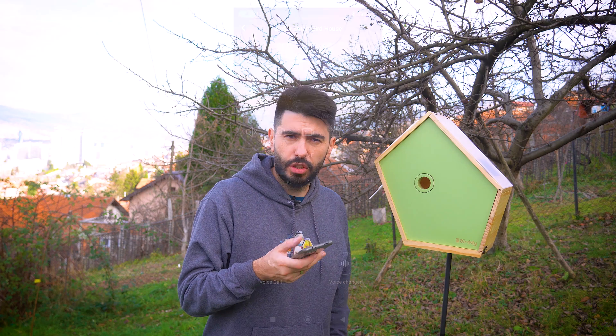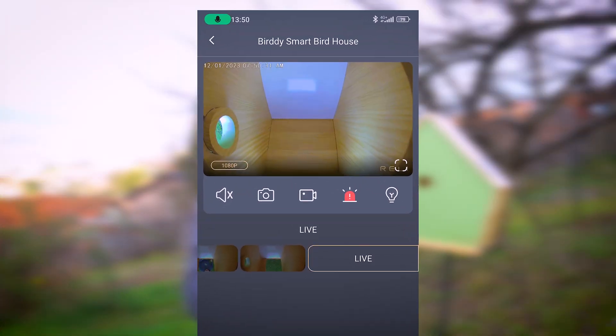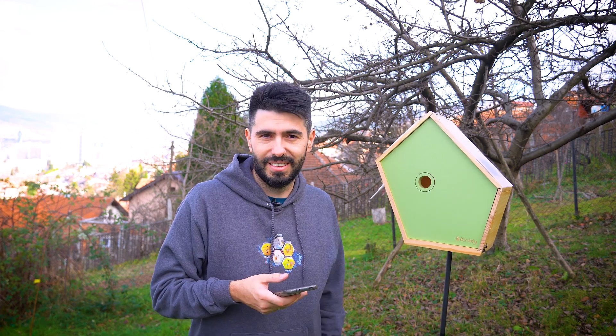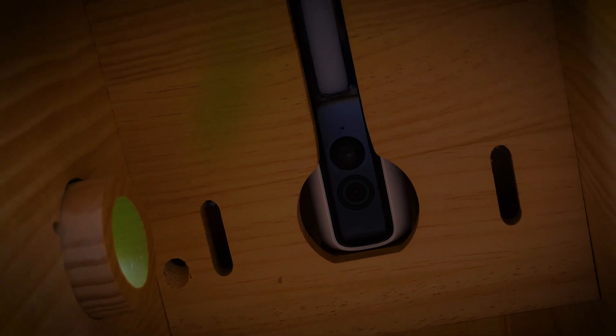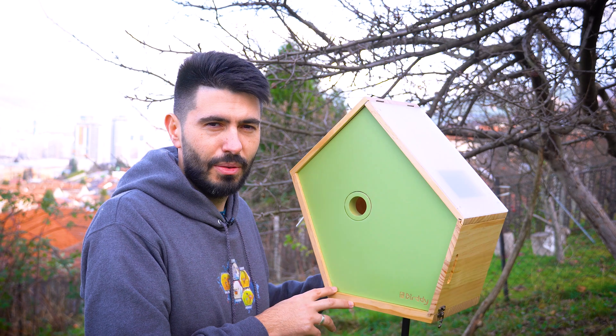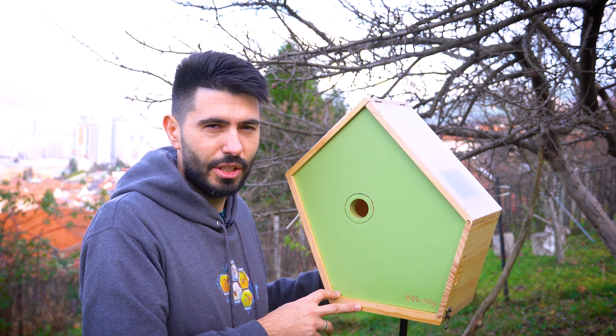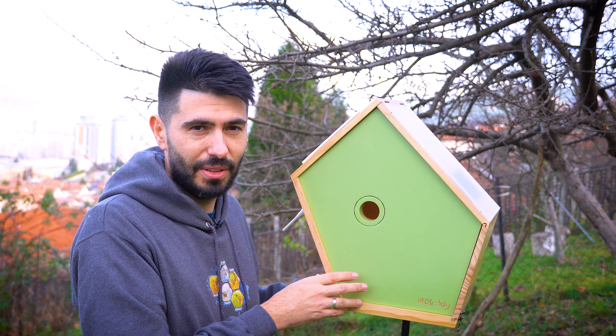In the app there are great options like taking a picture, recording, lighting, and my favorite — alarm. If I hadn't received this smart birdhouse as a gift, I would definitely be purchasing one for my garden. And now I'm going to place this in my aviary just to see my budgies' reactions, because this is a perfect house for budgies too.